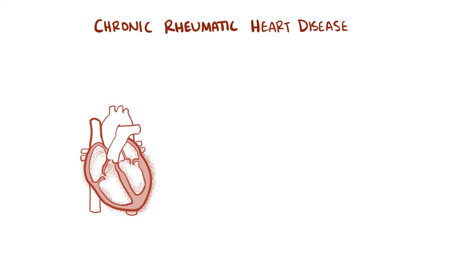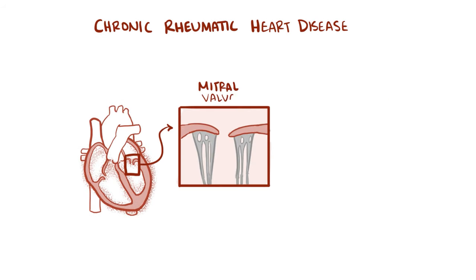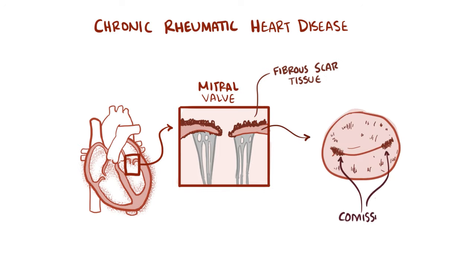With chronic rheumatic heart disease, the valves — typically the mitral valve but sometimes the aortic valve — develop scar tissue from repeated inflammation. The leaflets of the valves become thicker and can actually fuse together, called commissural fusion.